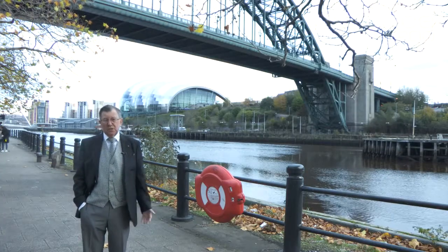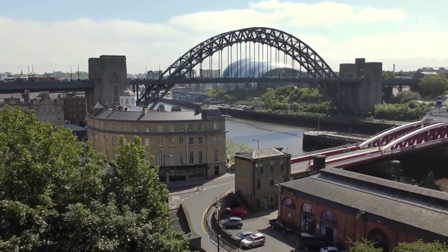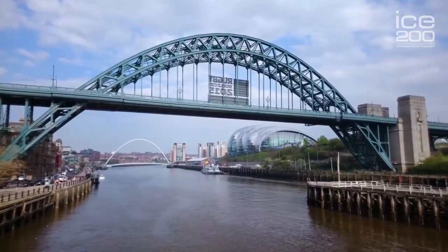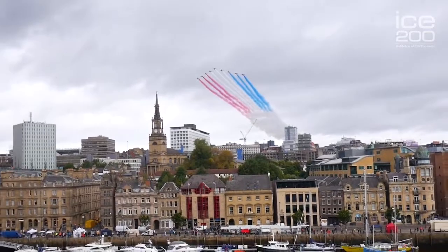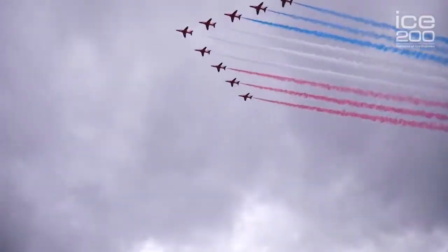Immediately behind me you can see the Tyne Bridge, probably the icon of Tyneside. It currently carries about 50,000 vehicles a day and it's the main north-south road link in the area. Perhaps the most iconic image we see every year is when 57,000 people leave on the Great North Run, leave Newcastle on their way to South Shields and cross the Tyne Bridge. The photographs of the Red Arrows flying across the bridge with some of the 57,000 people on it is an iconic image that is sent all over the world.